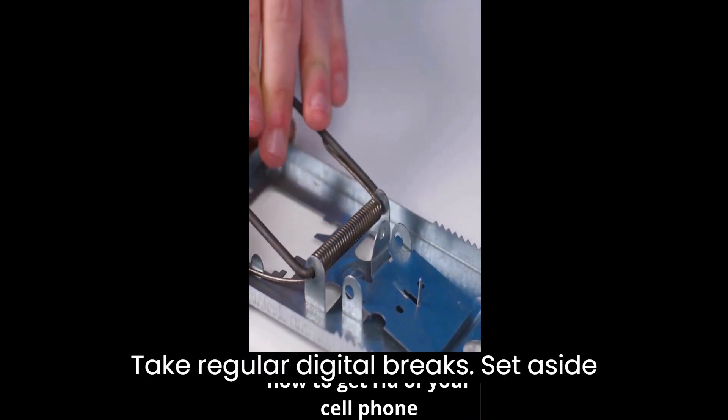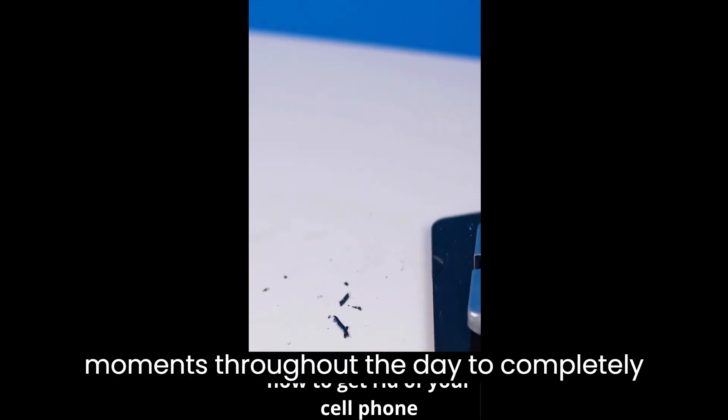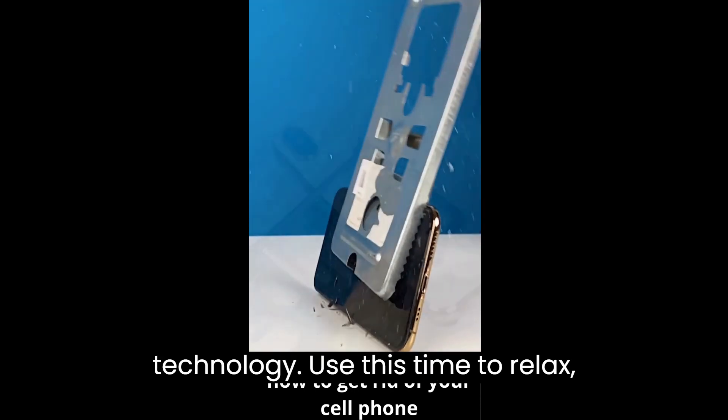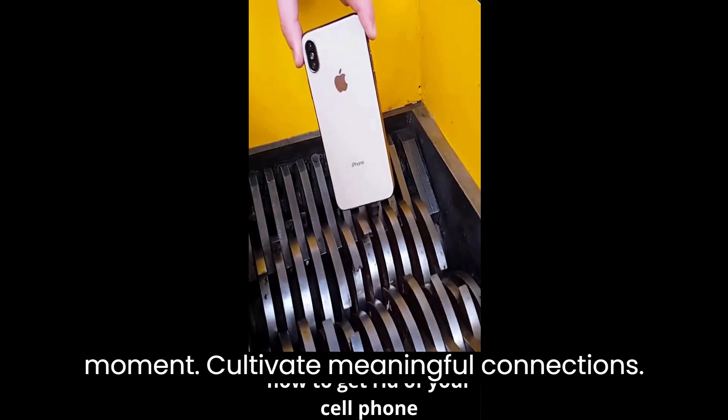Take regular digital breaks. Set aside moments throughout the day to completely disconnect from your phone and technology. Use this time to relax, meditate, or simply be present in the moment.